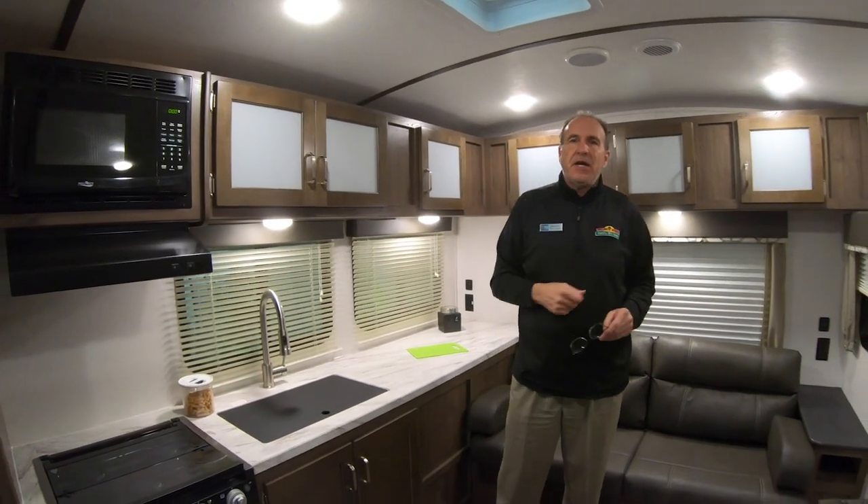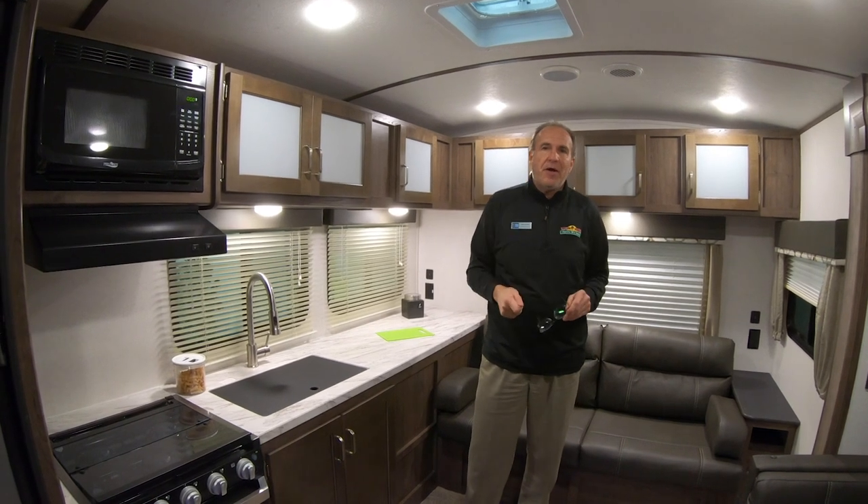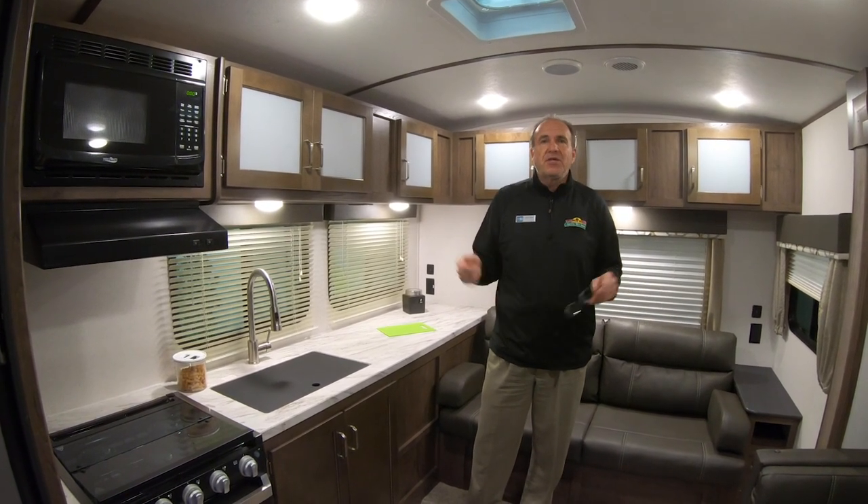We'd love to have you come in and take a look at this. We just put it in the showroom — it's decorated, which is even better. Look forward to seeing you soon.